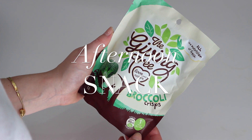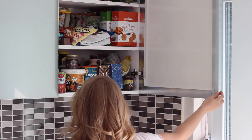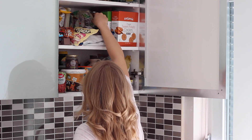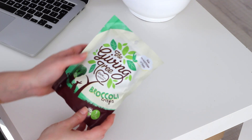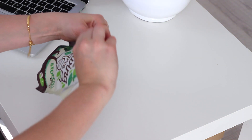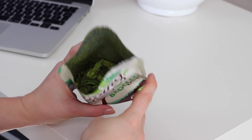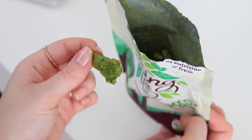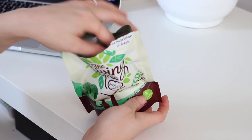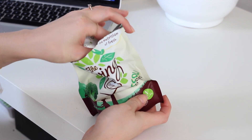For an afternoon snack, I had a packet of The Giving Tree Broccoli Crisps. These are basically just crunchy pieces of vacuum-fried broccoli, fried in rice bran oil. They're really, really crispy but keep all of the taste and goodness of fresh broccoli. I personally like the more savoury ones, but they also do fruit crisps like strawberry, peach, and mango. They're a great snack for when I'm at home working on my laptop, but I also like to throw them in my bag on the go.